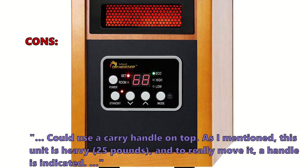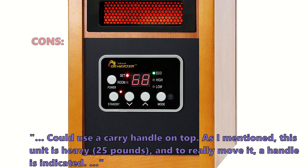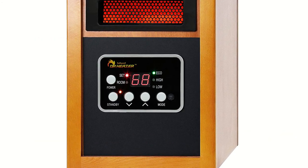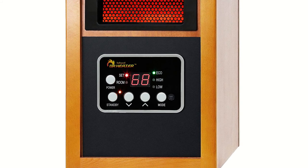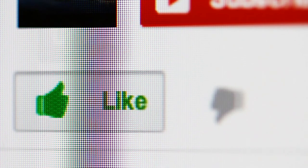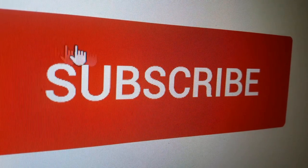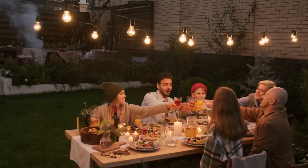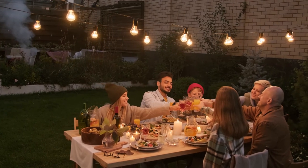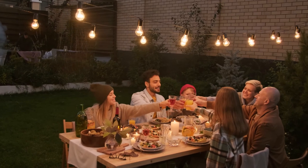The unit is heavy at 25 pounds, and a carry handle would really help when moving it. If you found a particular electric infrared heater model interesting, click the link in the description box to see more. That's all for this video — thank you so much for watching. If you liked it, give us a like, and if you're new to the channel, consider subscribing. Also check out our other review videos.